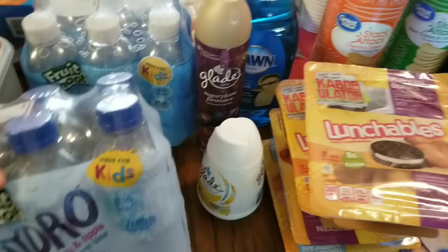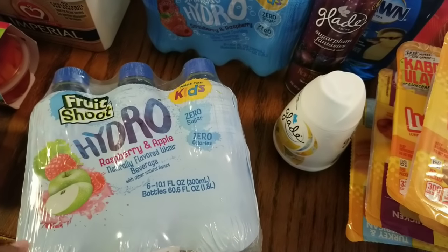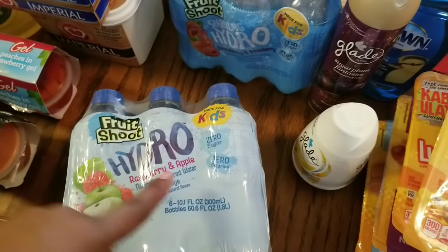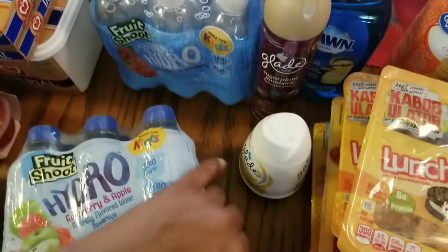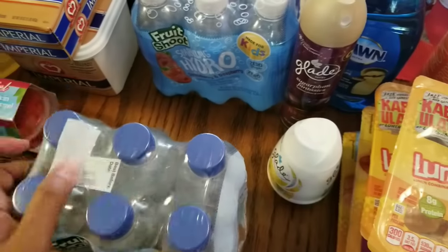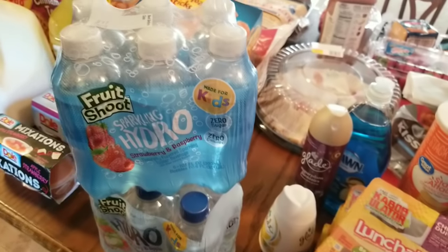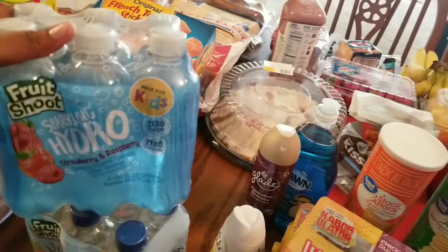I got the Fruit Shoot — this is my first time seeing this in my Walmart. Claiborne Hills used to have it but it was expensive. It's the Fruit Shoot Hydro Raspberry and Apple, made for kids, zero sugar, zero calories, and since it's clear he can drink it. There's another brand that's pretty much the same — like a Fruit Water, just a different brand, and it's cheaper. This was only about $1.89 for a six-pack so I got two. And then I also got the Fruit Shoot Sparkling Hydro Strawberry and Raspberry.